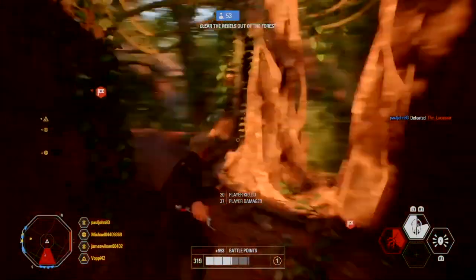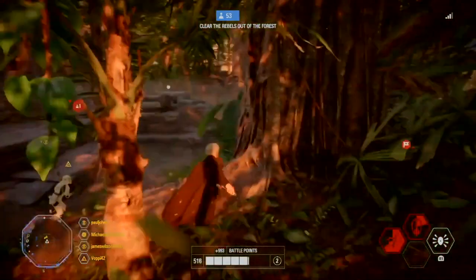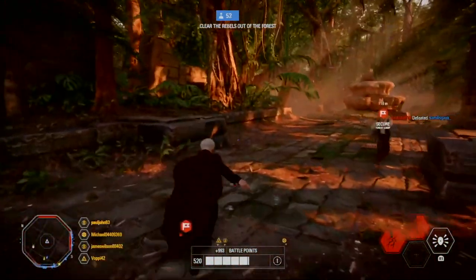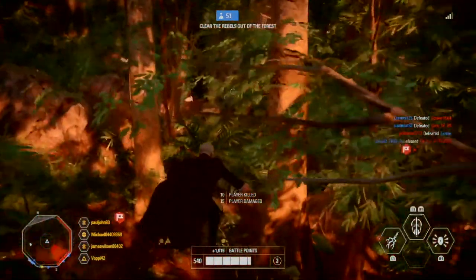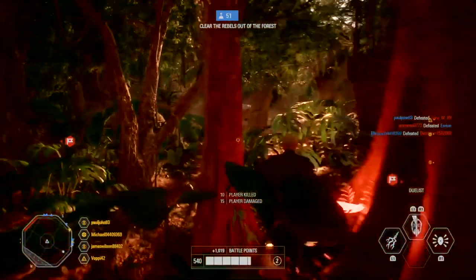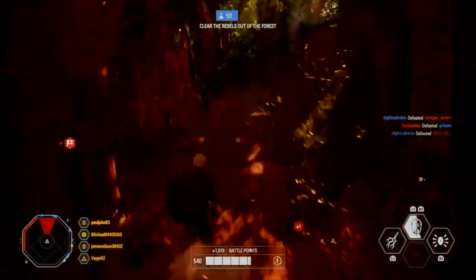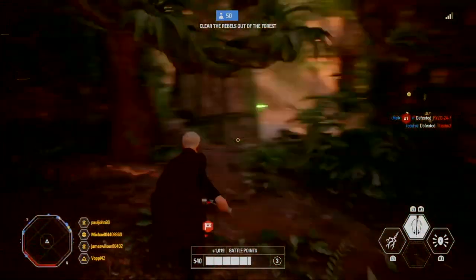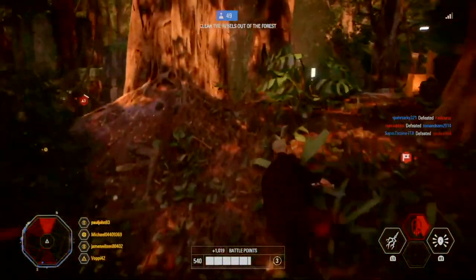Moving on to the 501st Battalion — perhaps the most well-renowned Clone Trooper Legion. The 501st Battalion, led by Anakin Skywalker and Captain CT-7567, more commonly known as Rex, fought across many of the biggest and most important battles of the Clone Wars. Though they had the same hearts and the same blood as all their brothers, their minds were sharpened by the diverse battlefronts they fought across.